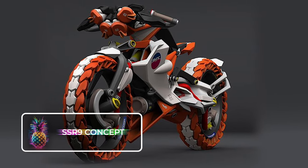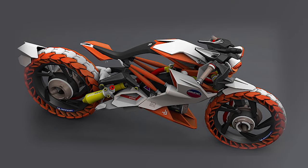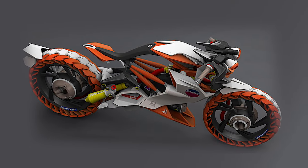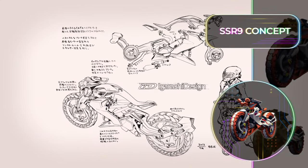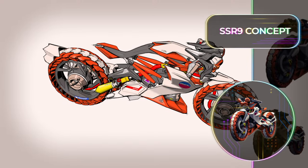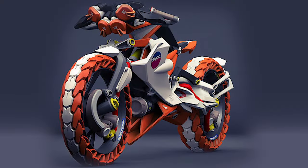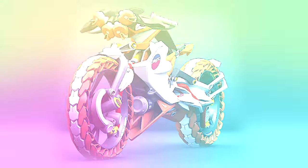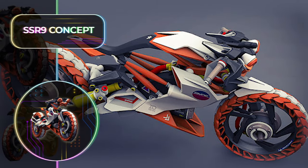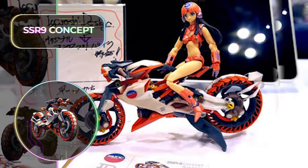SSR9 Concept: Among the unusual motorcycle concepts of the future, the SSR9 stands out for its unique design. This concept was designed by a Japanese developer, and the white and red patterned wheels that resemble snake vertebrae make the bike seem like a breathing, living organism by itself. While this bike concept is not very likely to turn into a real-life prototype anytime soon, a toy company adopted the design and 3D printed a line of toys that look exactly like the bike.